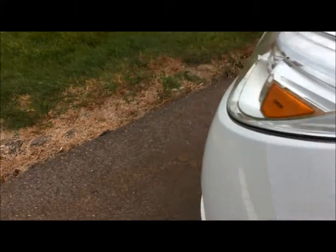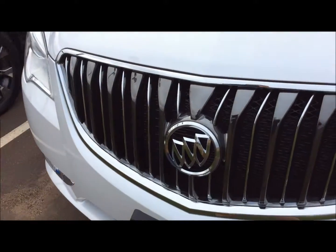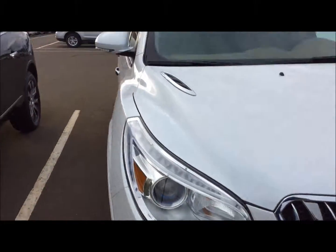If you have any questions about this Buick Enclave or any other Enclave in our inventory, don't be afraid to give me a call. My name is George. 715-475-1421 — that's my direct line.